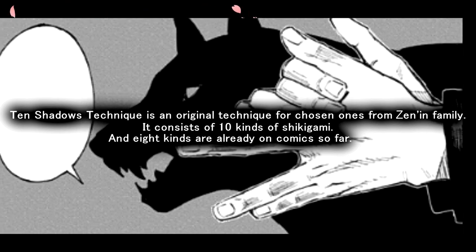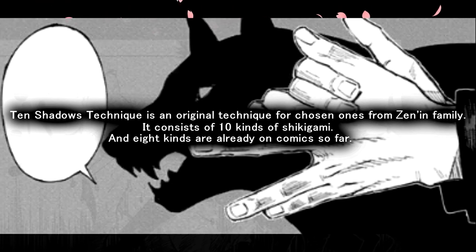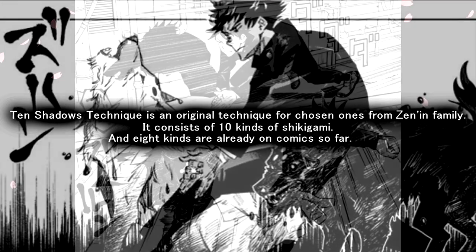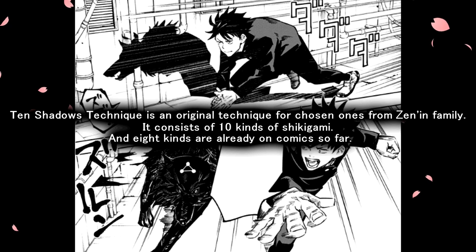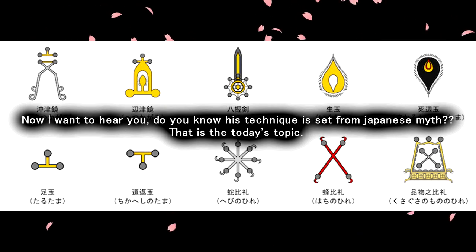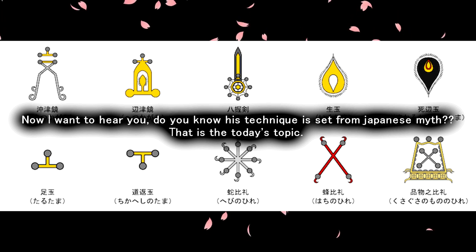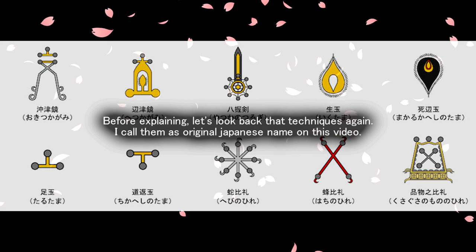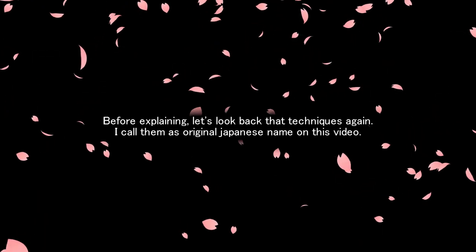The 10 Shadows Technique is an original technique for Megumi from Jujutsu Kaisen. It consists of 10 kinds of Shikigami, and 8 kinds have already appeared in the comics so far. Do you know his technique is based on Japanese myth? That is today's topic. Before explaining, let's look back at that technique again.